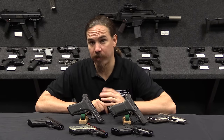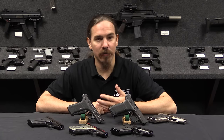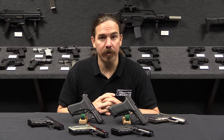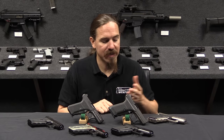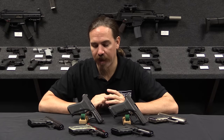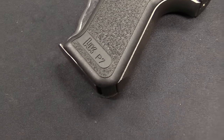In fact that's where the design originated. The German state police agencies wanted a new sidearm, and they put out a call for new pistol designs. In 1976 HK started work on this project. The testing was actually done in 1978, and HK in this testing was competing against Walther, Mauser, and Sig Sauer.